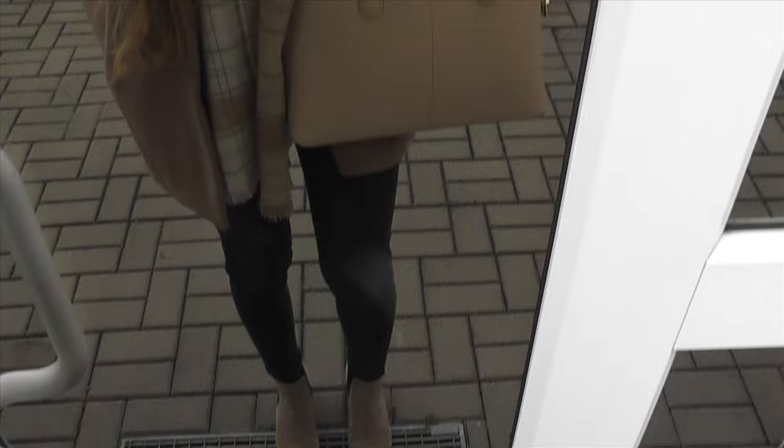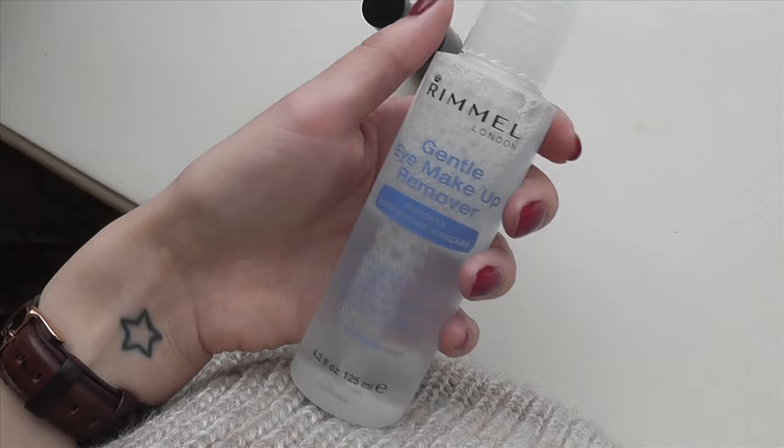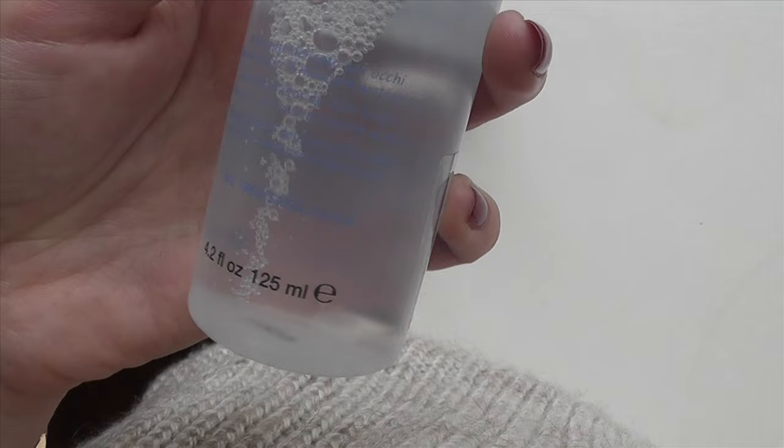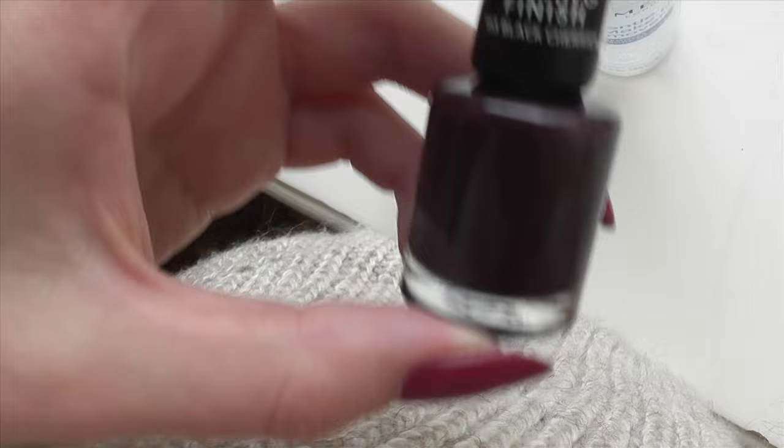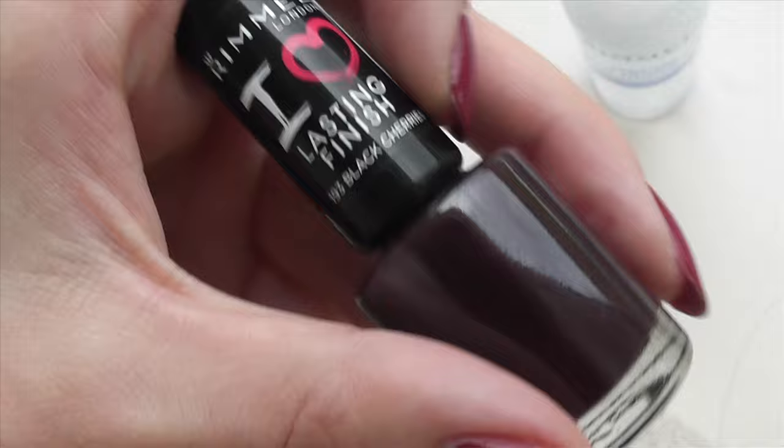What I got at the drugstore is this Rimmel gentle eye makeup remover, which Anna from Viviana Does Makeup has been raving about — she seems to really love it. It also removes waterproof eye makeup, which is great. And this is the nail polish I got — it was on offer for about one euro sixty. This is Rimmel Lasting Finish nail polish in Black Cherries — just a very dark vampy color with a sheen.